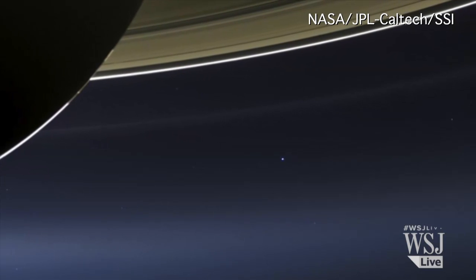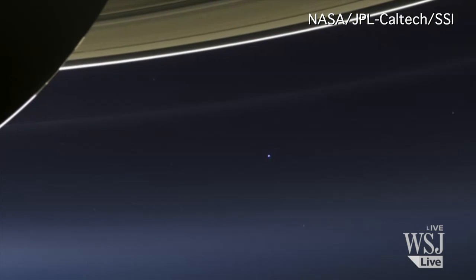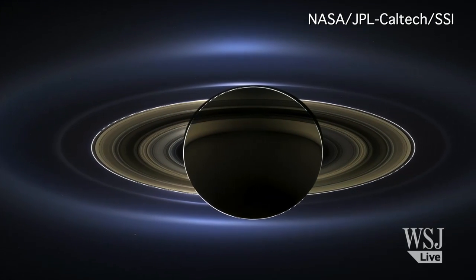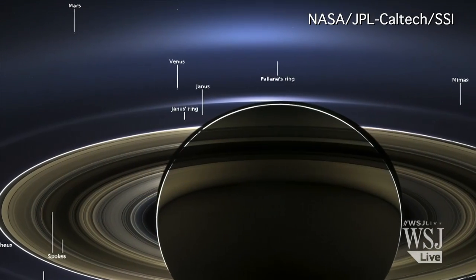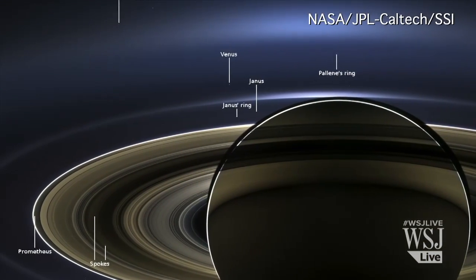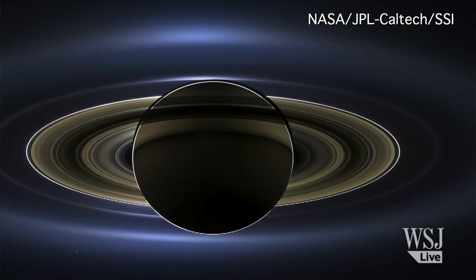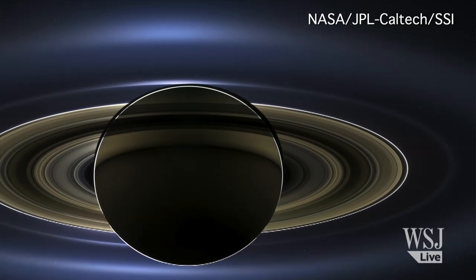NASA released a natural color panorama of Saturn from space, and it's the first one in which Saturn, its moons, and rings, as well as Earth, Venus, and Mars, all are visible. The panorama covers a sweeping 404,000 miles across Saturn and its inner ring system, including all of the planet's rings out to the halo of its E-ring, Saturn's second outermost ring.